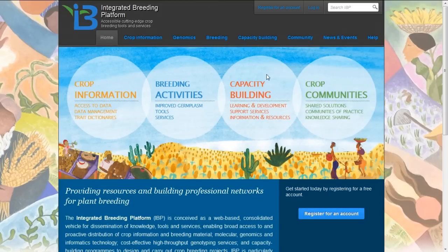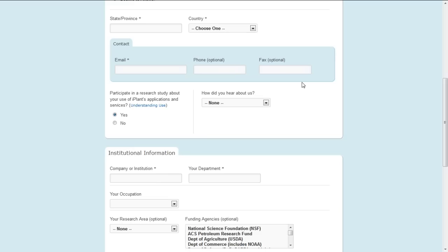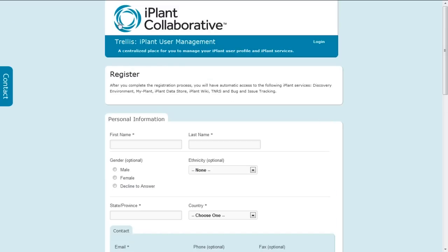To gain access to the integrated breeding portal, you need to be a member and have login credentials. At the top of the screen there is an option to register for an account. You need to click that and fill in a short form — they require your name, a little information about yourself, and an email address. The iPlant Collaborative Project in the United States supports the integrated breeding portal and will give you a membership and username for access to their facilities, including the integrated breeding portal.